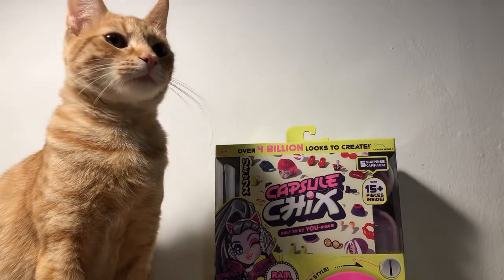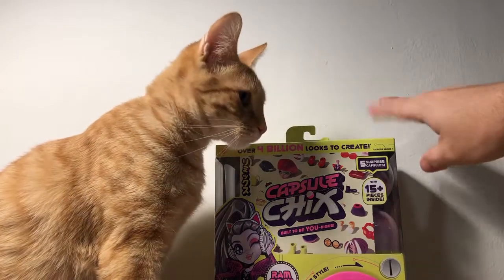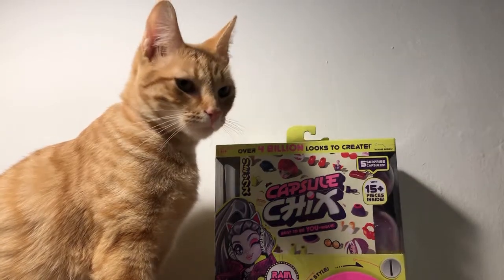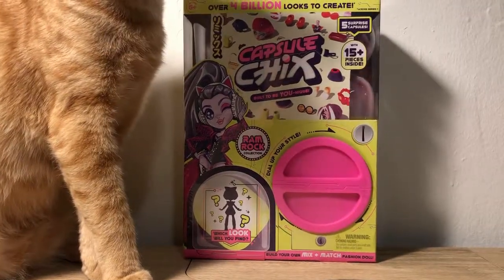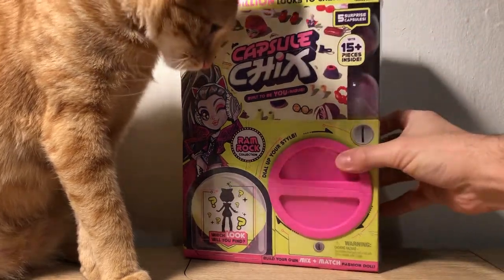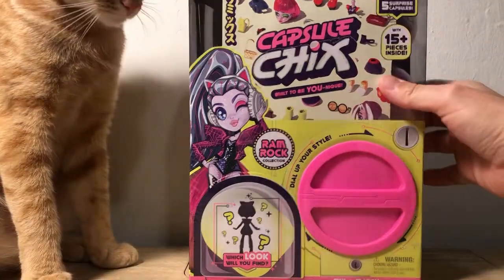Hey guys, Tad here and Inspector Carlos here with a Capsule Chicks surprise box. If you guys have not heard of these, this is the Capsule Chicks Ram Rock Collection. It's got five surprise balls inside.